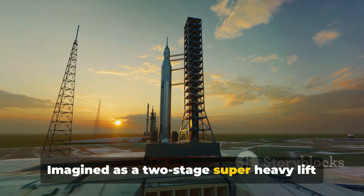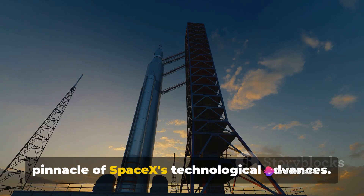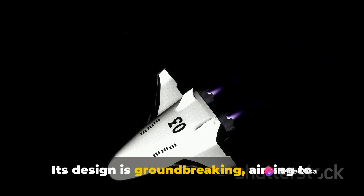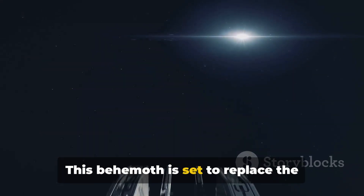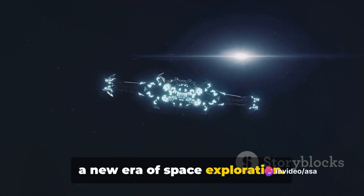Imagined as a two-stage super-heavy lift launch vehicle, Starship represents the pinnacle of SpaceX's technological advances. Its design is groundbreaking, aiming to be fully reusable — a feature that sets it apart in the realm of space travel. This behemoth is set to replace the Falcon 9 and Falcon Heavy rockets, marking a new era of space exploration.